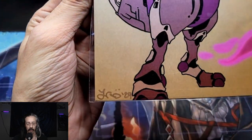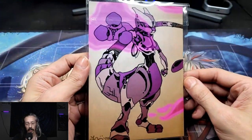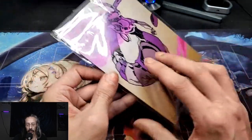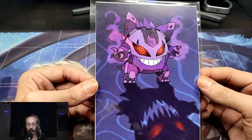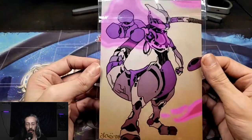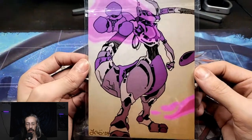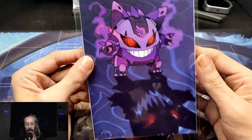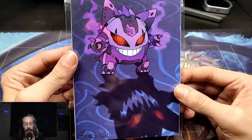Got it signed. Sammy, my partner, she got all of the Eeveelutions — every single one of them. But I got Gengar and Mewtwo. I love the mech, kind of android look. That's really nifty. These will be going up on the wall in the back.